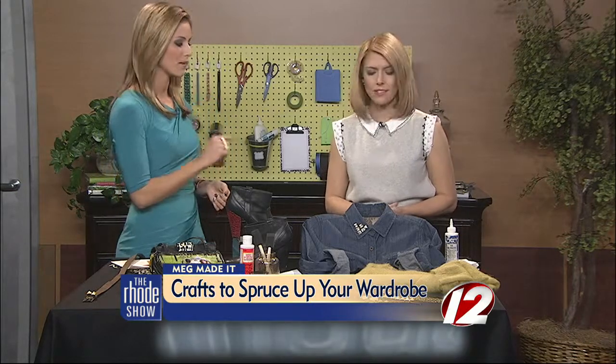If you've been seeing a lot of fun trends in the fashion magazines this fall but can't see yourself spending the money, you're not alone. We have some great ideas for you. Megan actually has some great DIY ideas that are going to spruce up your wardrobe without breaking the bank — and that's the most important part.